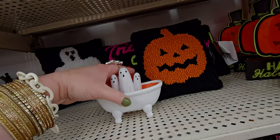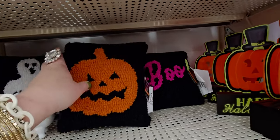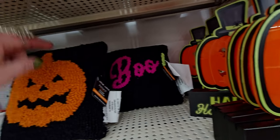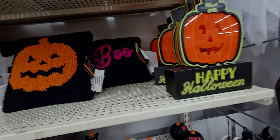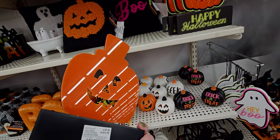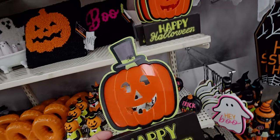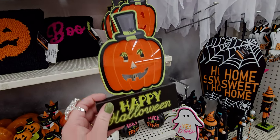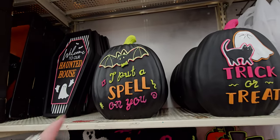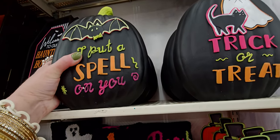Again we've got the bright neon 'Trick or Treat Boo' — this one is $12.99. Again with the neon 'Happy Halloween' we've got $9.99 for this one. Does this one light up? No, it doesn't, but you can see how it looks like it's lit up, especially with that green outline there. 'Trick or Treat, I Put a Spell on You.'